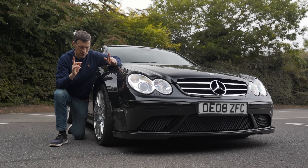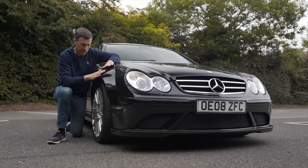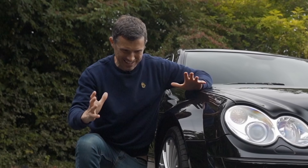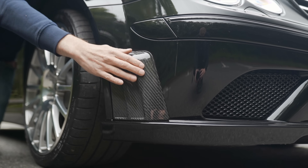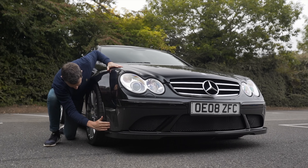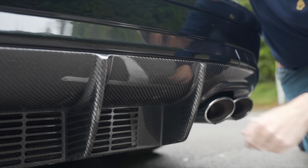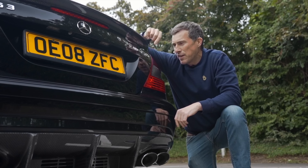That brings me on to the styling changes over the standard CLK 63. The widened track means Mercedes had to fit this car with blistered wheel arches, and that's what really makes it stand out. The front is massively aggressive. They also gave it a redesigned, more aggressive bumper, and there are some carbon fibre bits over these air intakes, which are actually real — no fakery. There's more carbon fibre at the back: a bootlip spoiler and a new rear diffuser. The rear bumper has been tweaked as well.